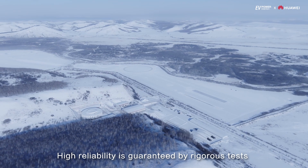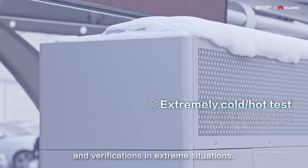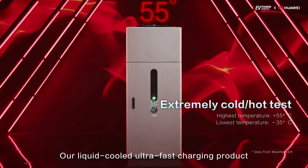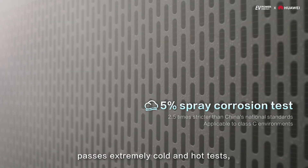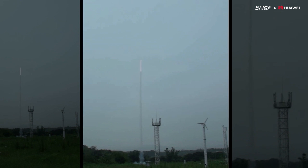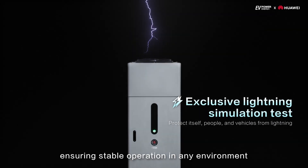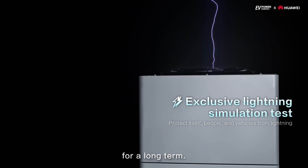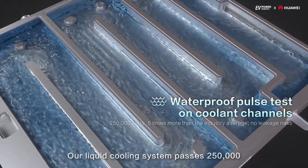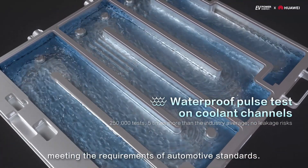High reliability is guaranteed by rigorous tests and verifications in extreme situations. The liquid-cooled ultra-fast charging product passes extremely cold and hot tests, salt spray corrosion tests, and lightning tests, ensuring stable operation in any environment long term. The liquid cooling system passes 250,000 coolant channel pulse tests, meeting the requirements of automotive standards.